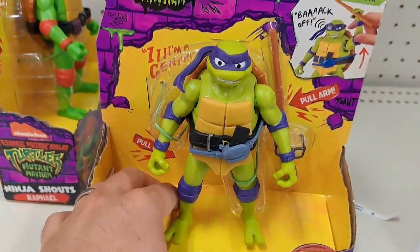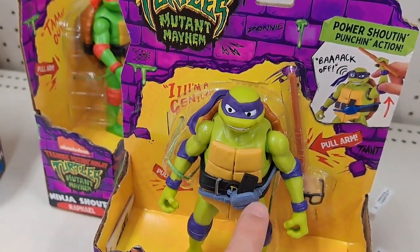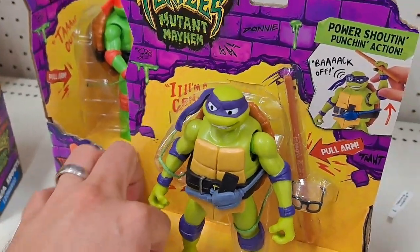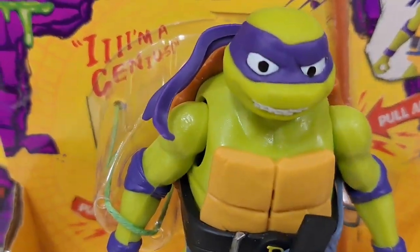See if your Target's got these. You can pull their leg or their arm — he's got his cell phone right there. See if your Target's got these awesome toys.